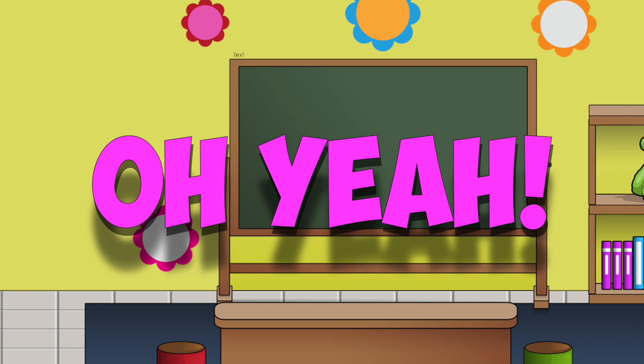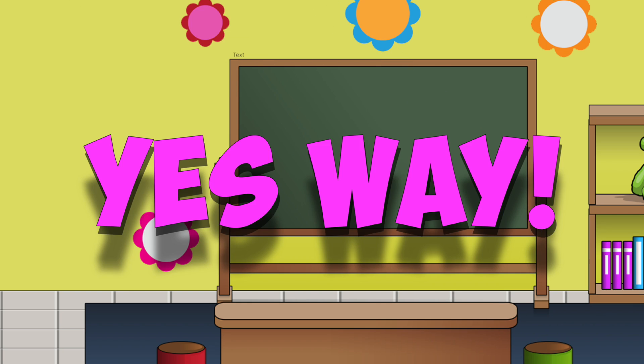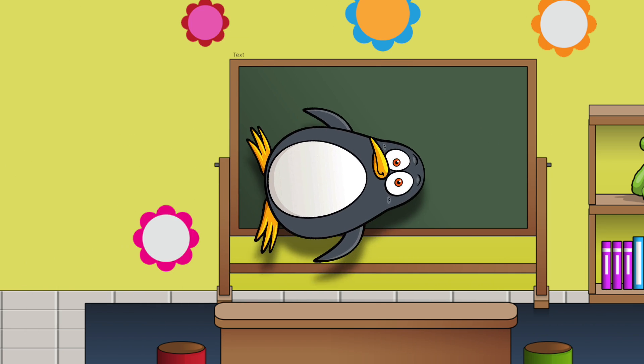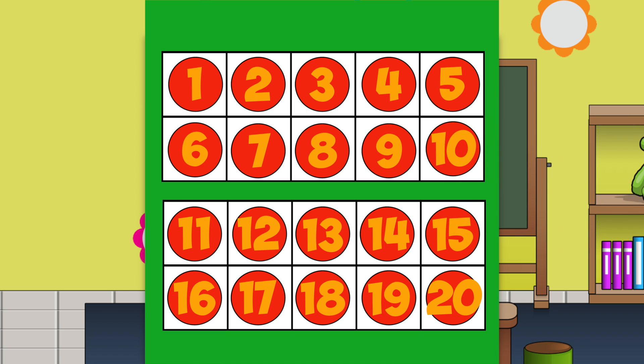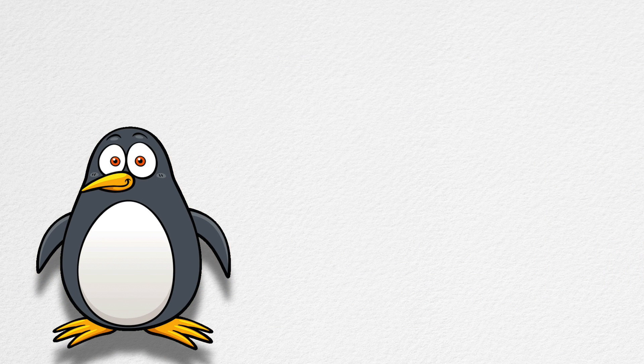Oh yeah, yes way, I can help penguin today! Two ten-frames make a twenty-frame. Two ten-frames make twenty. Thanks, now I can figure out what ten plus ten is.